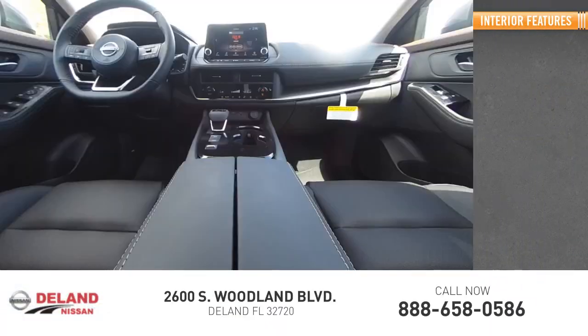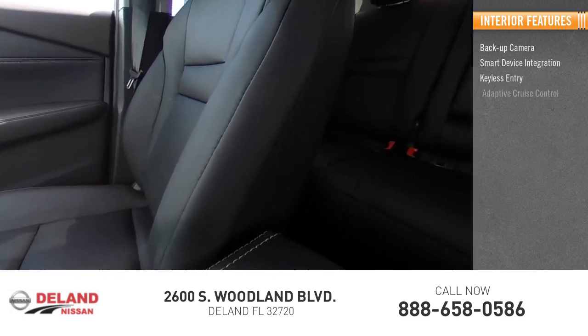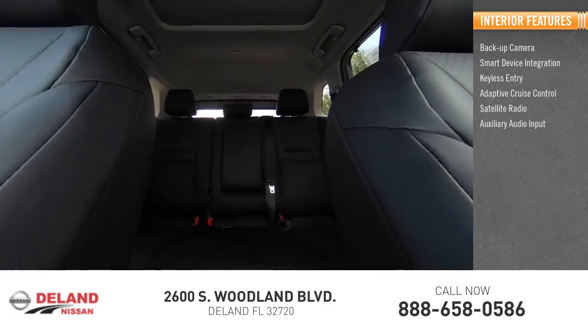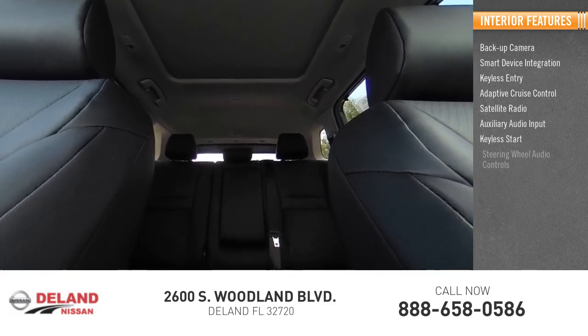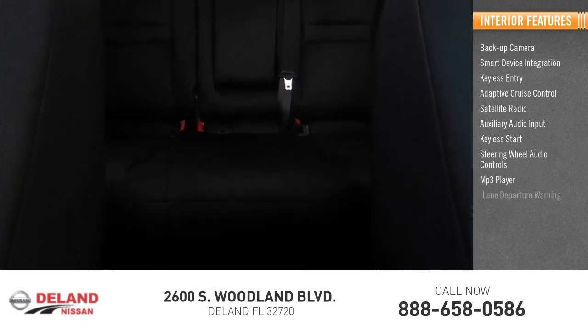Inside you'll find backup camera, smart device integration, keyless entry, adaptive cruise control, satellite radio, auxiliary audio input, keyless start, steering wheel audio controls, MP3 player, lane departure warning.